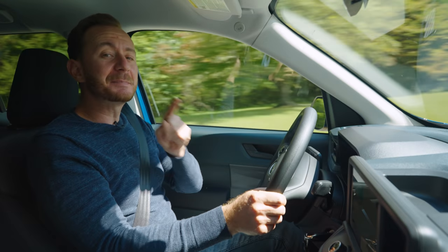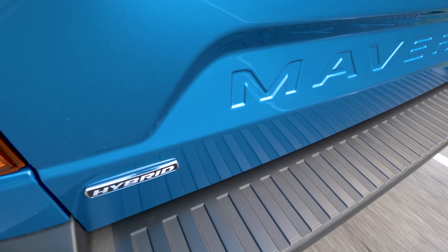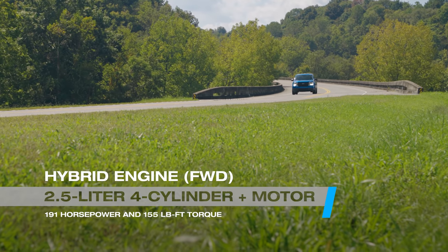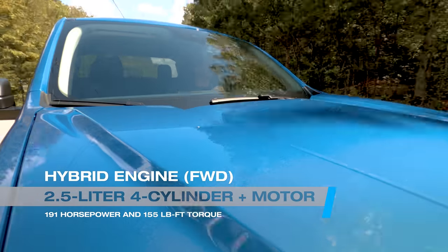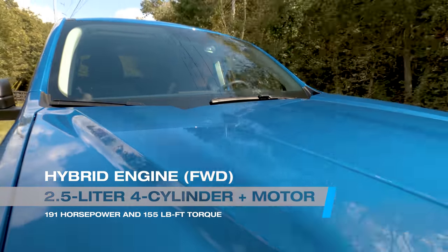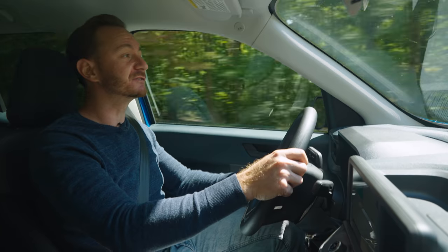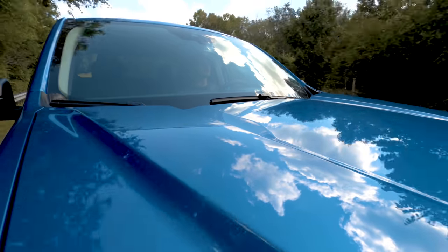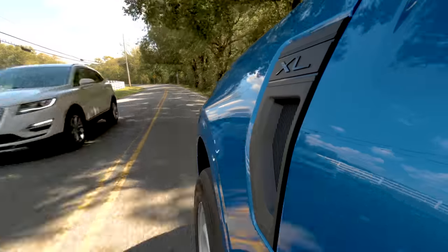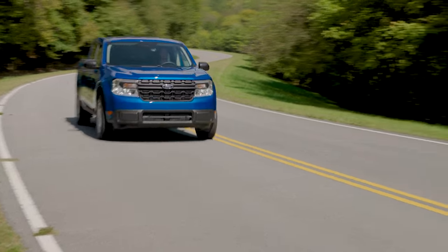We're finally behind the wheel of the 2022 Maverick. This model comes with the standard hybrid engine — a 2.5-liter four-cylinder attached to an electric motor making 191 horsepower and 155 pound-feet of torque. The Santa Cruz base engine makes the same horsepower but has about an extra 25 pound-feet of torque. From behind the wheel, though, the Maverick doesn't feel underpowered at all. There's a nice response when you step on it, and there's enough power to get you going, get you around, get you up hills.